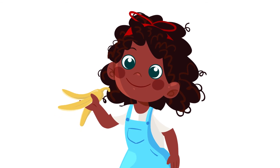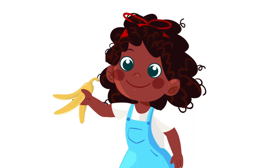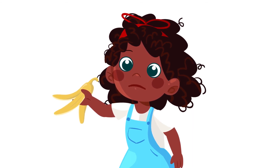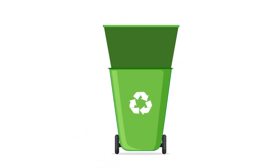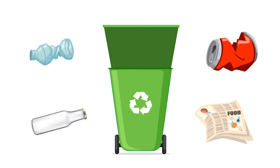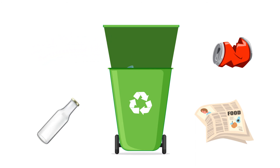And what about food? Can it be recycled? Unfortunately not. Food cannot be recycled. Plastic, glass, metal, and paper can be recycled and therefore have to be separated from the organic trash.